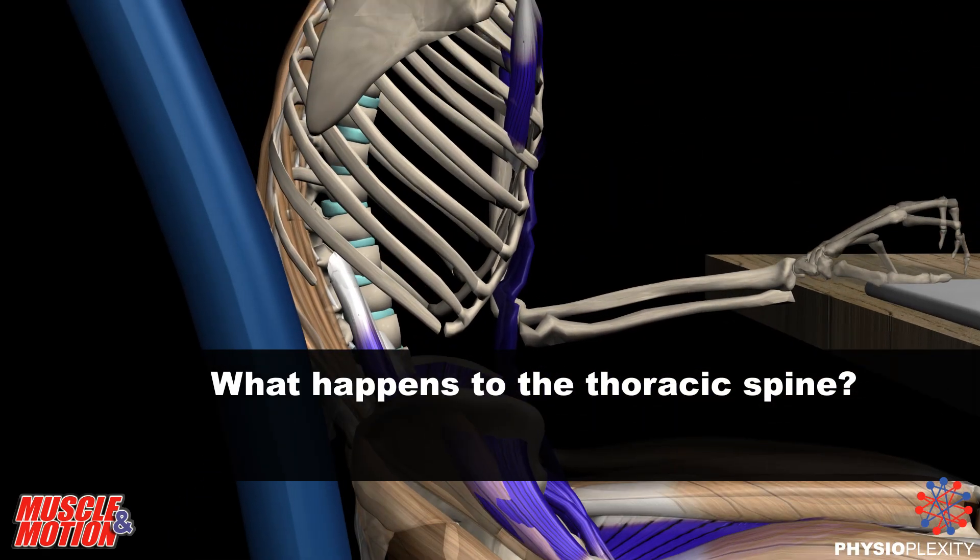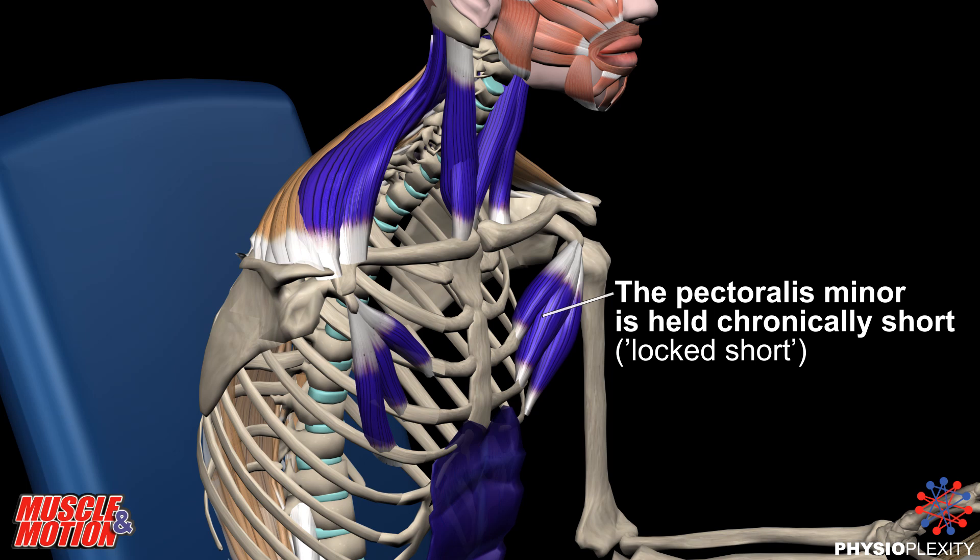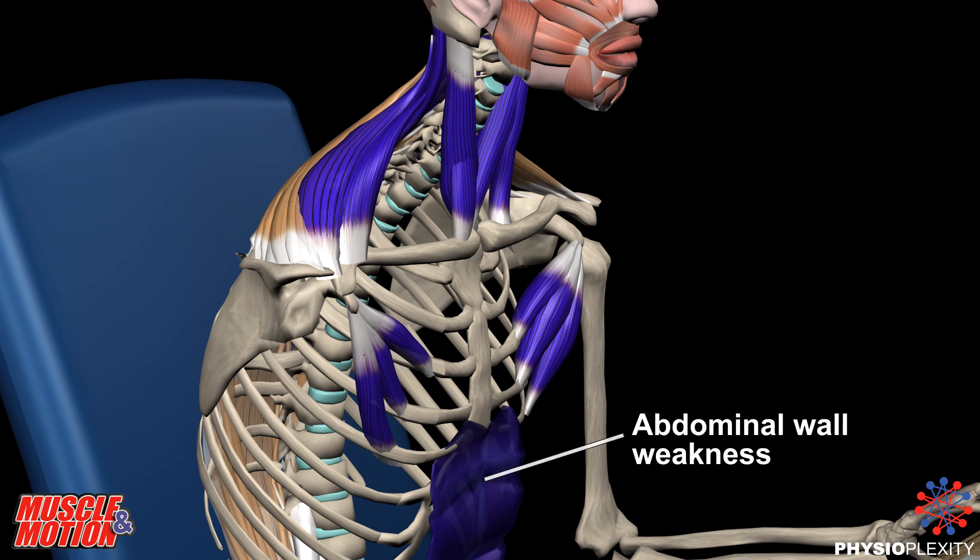What happens to the thoracic spine? The thoracic spine is extensively convex, with the shoulder and head tilted forward. The pectoralis minor is held chronically short — locked short.